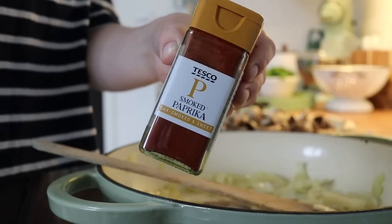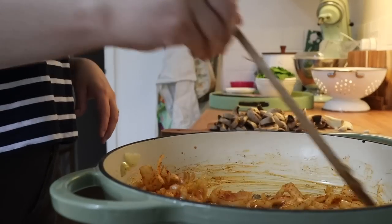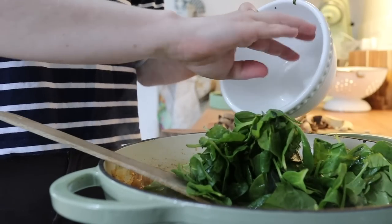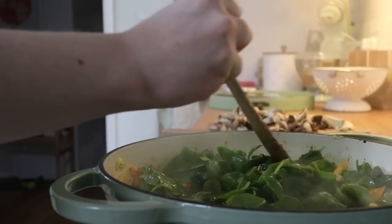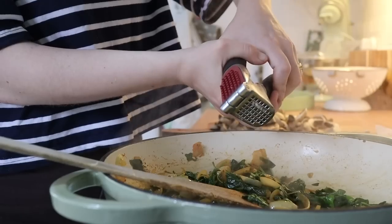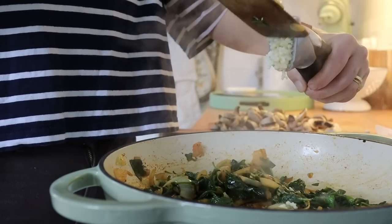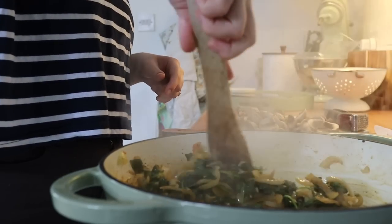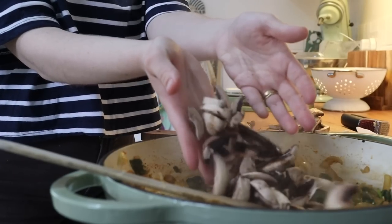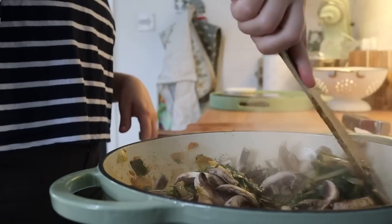Get the onions and garlic fried with some smoked paprika, then add your spinach. Spinach wilts down to basically nothing, which is why I love it — it's such an important part of my diet. Make sure you're topping the pan up with olive oil so the spinach doesn't burn. Now I'm putting my mushrooms in and frying those down — onions, garlic, paprika, mushrooms, spinach all fried together until nice and soft, keeping topped up with olive oil.